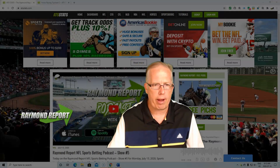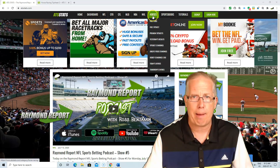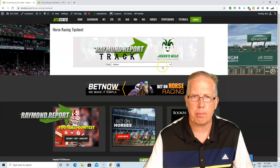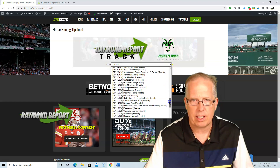We're giving away a free tip sheet today at Thistledown. All you gotta do is go to ATSStats.com, go under the horses tab, go to free tip sheet, and once you get to the next page you're gonna see a pull-down menu. You can see all our last 100 results to see how the tip sheet has done.